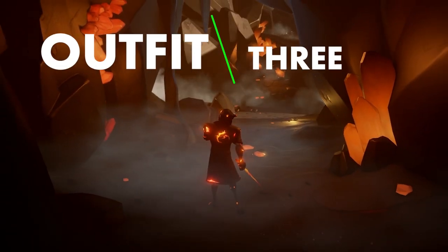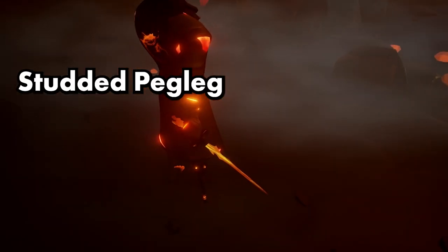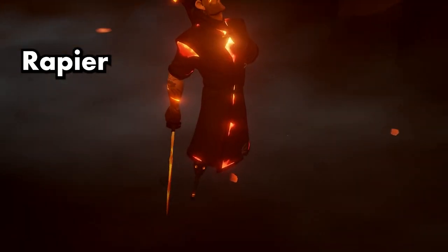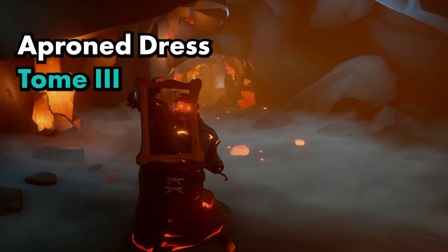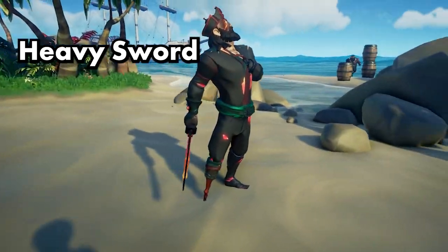Outfit three. The dress is the wrap dress. The peg leg is studded. The hook is the wooden hook. And sword is the rapier. Outfit four. The dress is the apron dress, and the sword is the heavy sword of the Ashen Dragon.